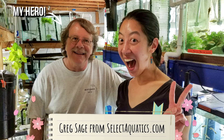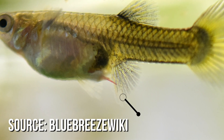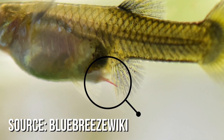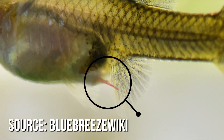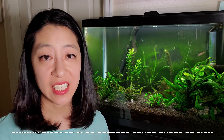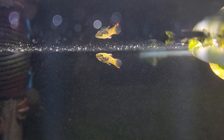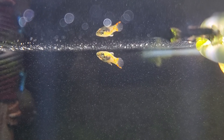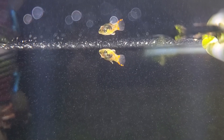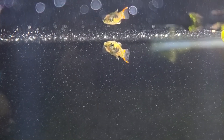Greg Sage from SelectAquatics.com has another dewormer called Levamisole, which is primarily used to treat camallanus worm — you can easily diagnose it if you see a little red worm poking out of the anus of your fish. It can also treat this mysterious livebearer disease, sometimes called skinny disease or wasting disease, which is apparently caused by a tiny microscopic external parasite, invisible to the naked eye — which is why I couldn't see any symptoms. One of the primary symptoms is dramatic thinning of the fish despite it eating food.